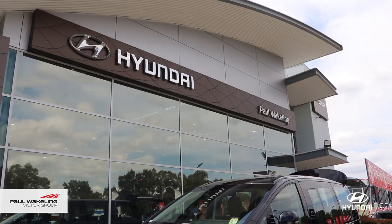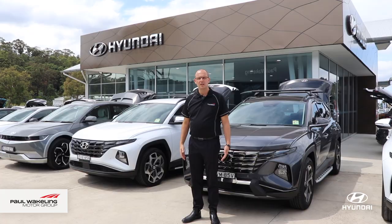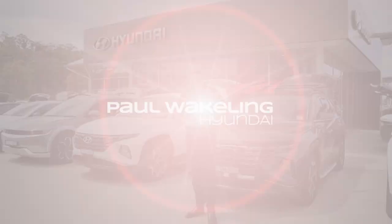Just arrived is our Staria Highlander 8-seater people mover. So come on down to Paul Wakeland Hyundai, meet the team and take these great cars out for a test drive.